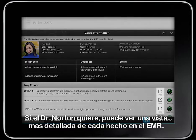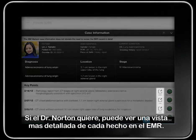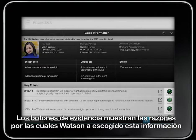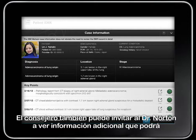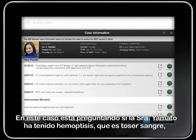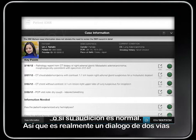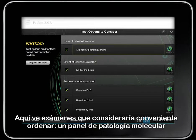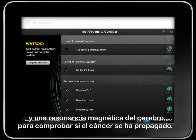Dr. Norton can see a more detailed view of each fact in the EMR if he wants to. The evidence button shows the reasons why Watson pulled this information out as relevant to the case. The advisor can also prompt Dr. Norton for additional info that would result in a more complete view of the patient's condition. In this case, it's asking if Mrs. Yamato has had any hemoptysis — which is coughing up blood — or if her hearing is normal, making it a two-way dialogue between Dr. Norton and the Watson advisor. He also sees tests that he might consider ordering: a molecular pathology panel, and an MRI of the brain to check if the cancer has spread.